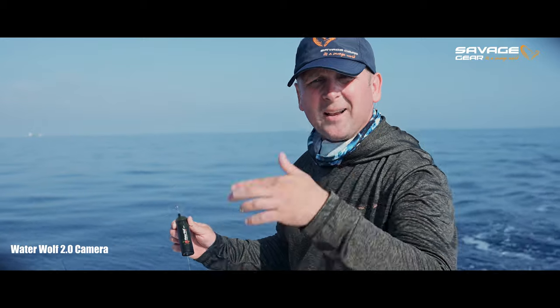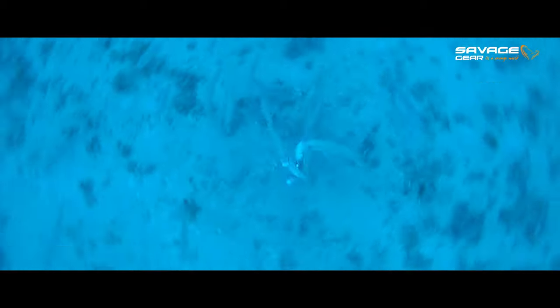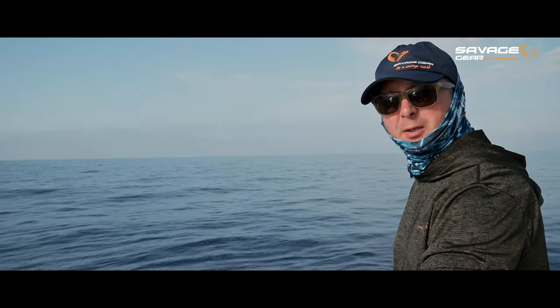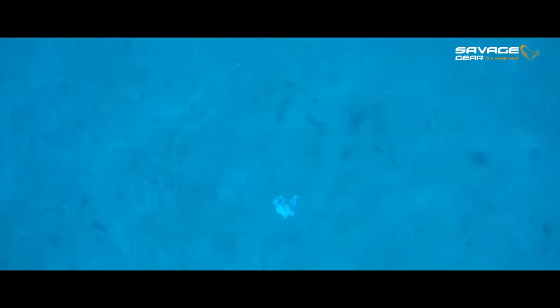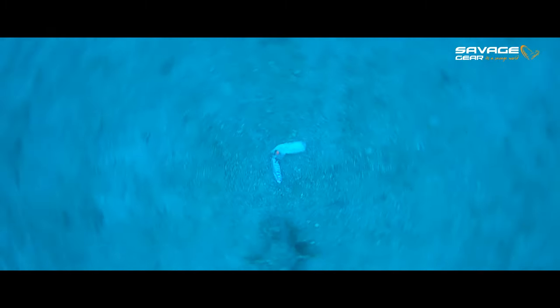Let's try to see what exactly we're fishing down there. We have the Water Wolf 2.0 camera rigged 1.5 meters above the swim squid in Chiku. We're on a good spot, so let's see what we're fishing for. The jigging technique for scorpionfish is: you let the in Chiku drop all the way to the bottom, then as soon as you hit the bottom you make three or four stronger jumps just to call any scorpionfish in the area, to make your bait visible. Then you make a pause and leave the in Chiku right on the bottom.